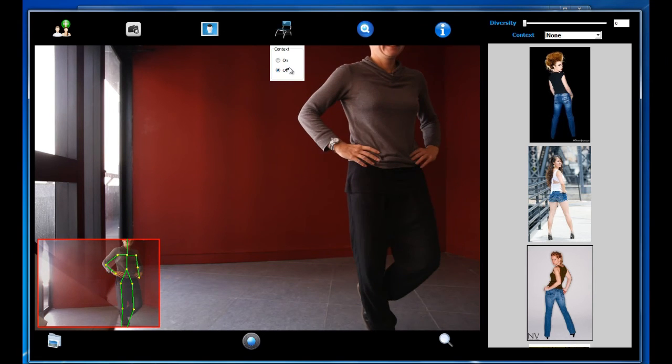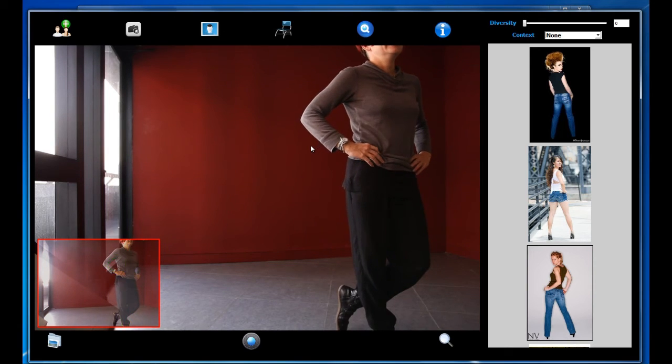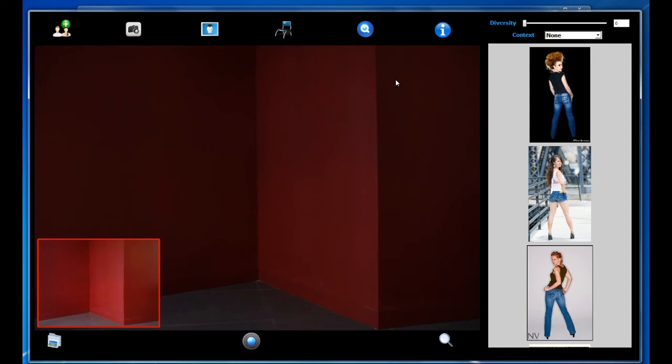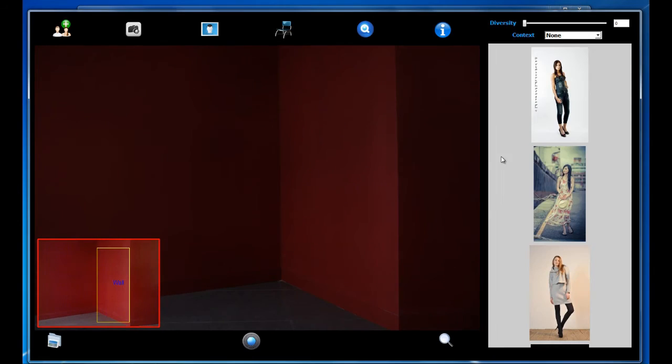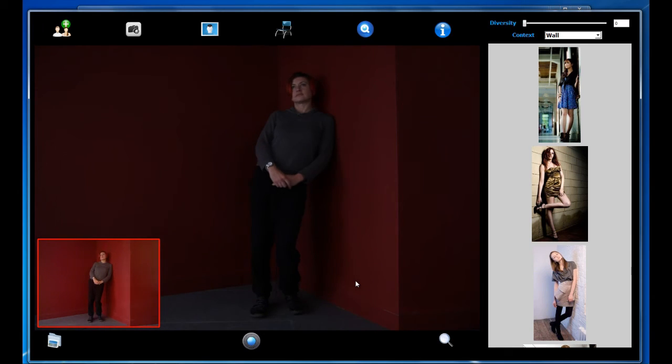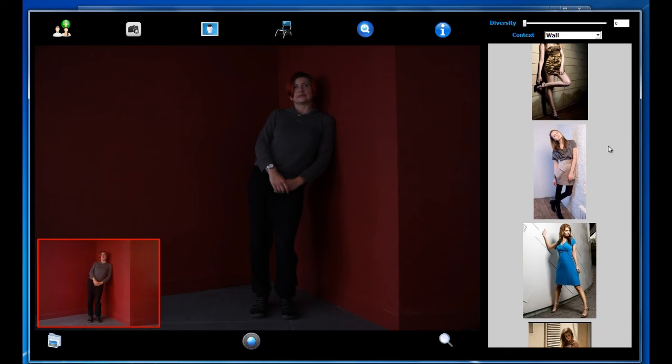Our system also supports a context-based search option. Once the context option is enabled, our system returns only the suggestions that match the current context — for example, the wall context in this example. The context option can be used together with either the refinement or exploration mode.